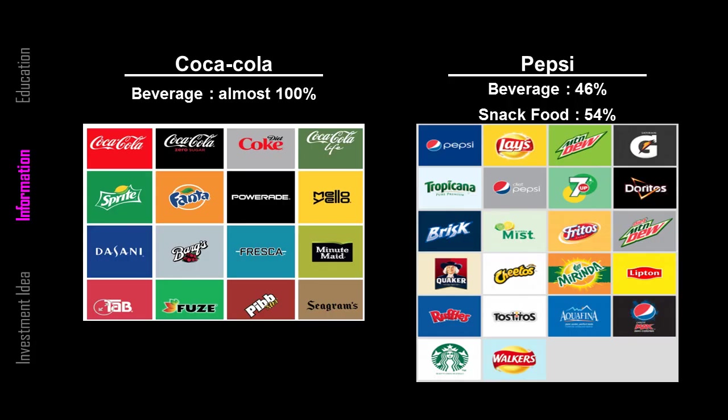Which one is better, Coke or Pepsi? I would like to compare Coke and Pepsi on a number of different criteria. First, in terms of product, Coca-Cola owns many brands including Coca-Cola, Sprite, Fanta, and so on. Pepsi owns Lay's, Mountain Dew, and also snacks like Doritos and Cheetos. The snack food opportunities are a big positive for Pepsi, and it has helped them grow faster than Coca-Cola. I see that as a point for Pepsi over Coca-Cola.